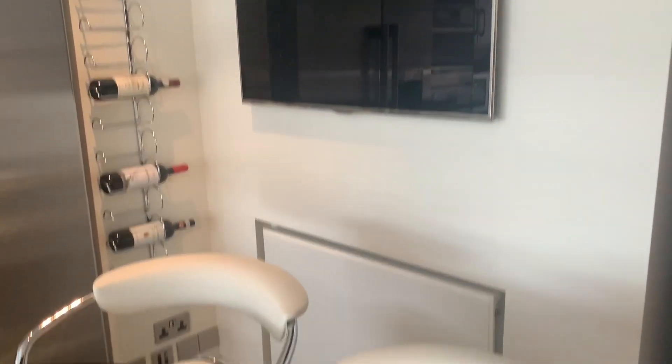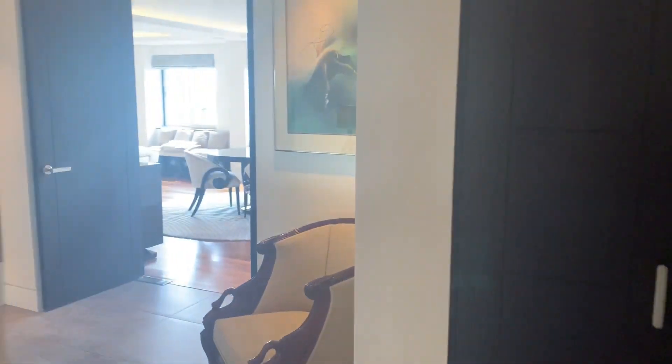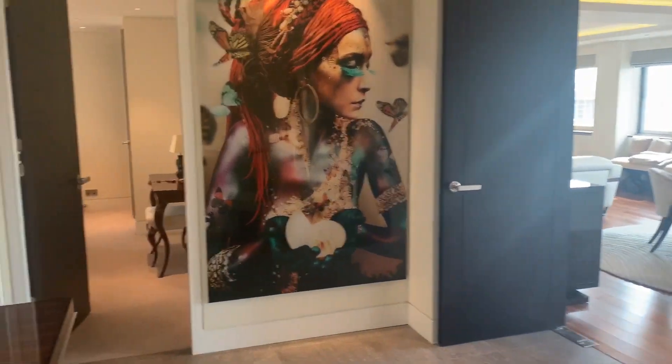There's also a TV on the wall and a built-in radiator. I must mention that the heating and hot water in this apartment is part of the communal system, so it gets paid for by the service charge.